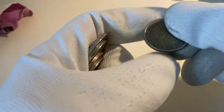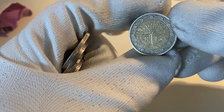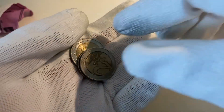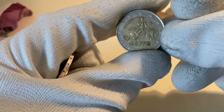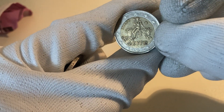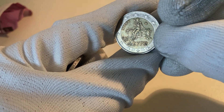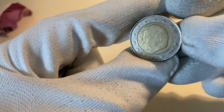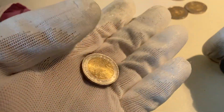The next coins: one from France 2000, one from France 2001, and one from Greece 2002 with an 'S' — meaning it's minted in Finland. Here we have a coin from Belgium 2004, and this is a commemorative coin.